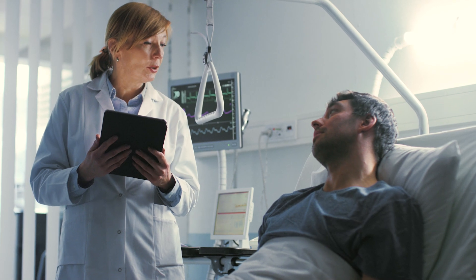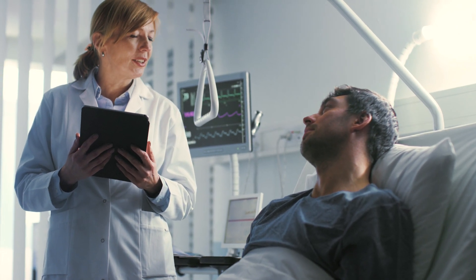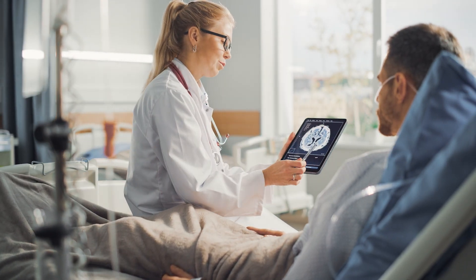PainCheck's partnership with InterSystems means that all pain assessments conducted at the bedside can be transferred into medical records to drive better patient care.